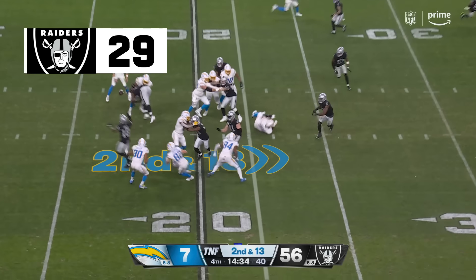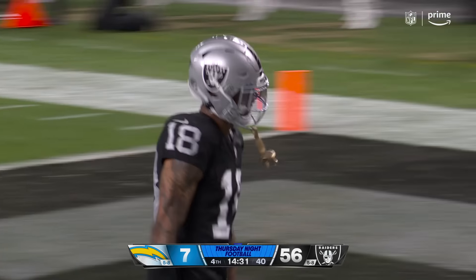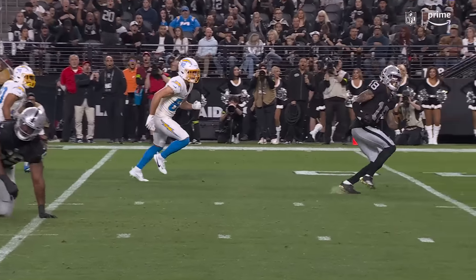Second down and 13 — oh baby, unbelievable! Jack Jones with that motion, this is the play they run to get it to 30, and he said not on my watch! He just stepped right in front of it.